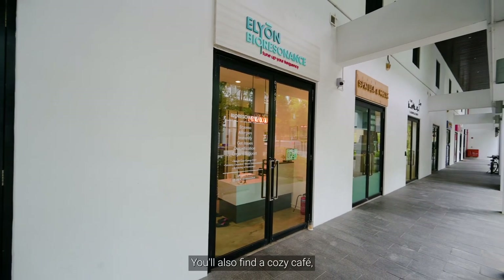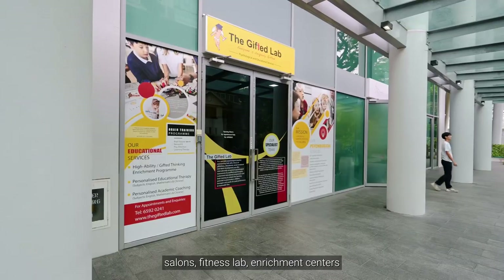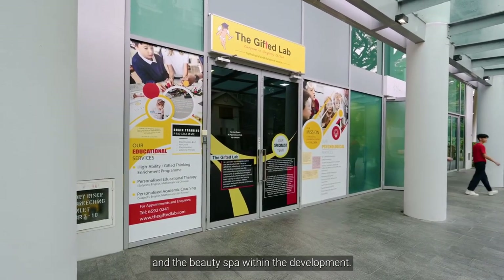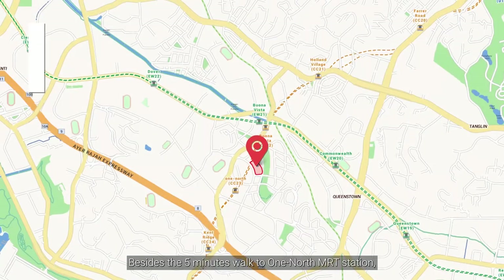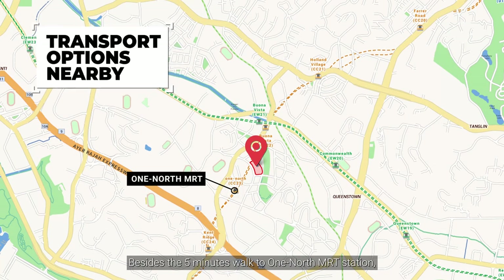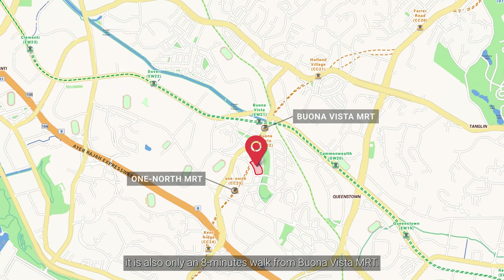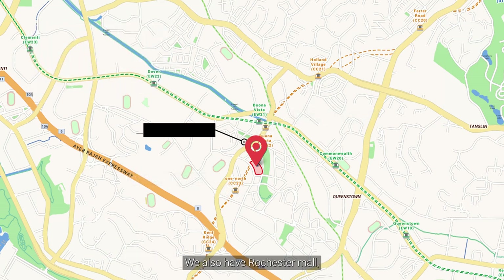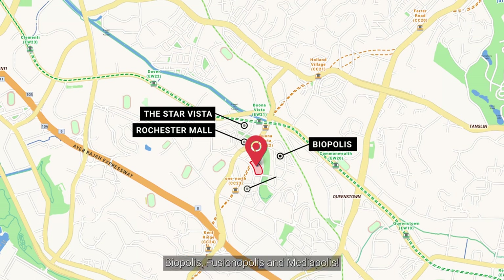You will also find a cozy cafe, salons, fitness labs, enrichment centres and a beauty spa within the development. Besides a 5-minute walk to one-North MRT station, it is also only an 8-minute walk from Buona Vista MRT. We also have Rochester Mall and The Star Vista around the corner. Not only so, it is conveniently located just beside the iconic Biopolis, Fusionopolis and Mediapolis.